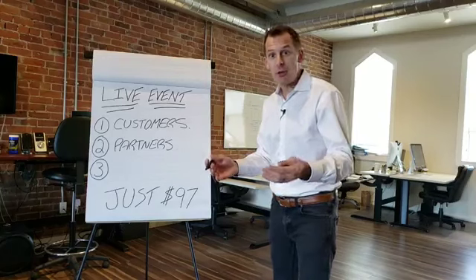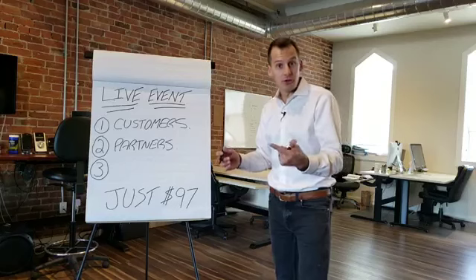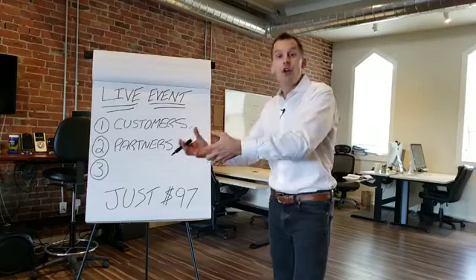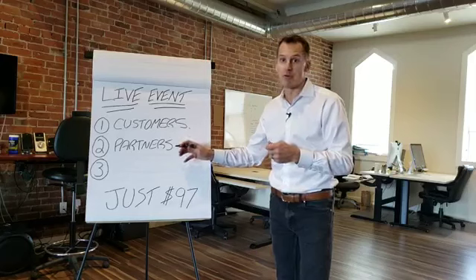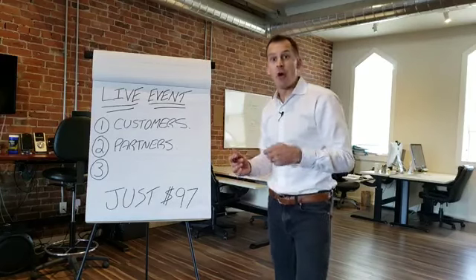The third thing I'm going to show you is how to generate leads for them using Google, YouTube, Facebook, and Instagram, and then how to use those leads to create pre-approvals in your mortgage business so that you can hand them out, get more referral partners, and solidify the relationships you already have.